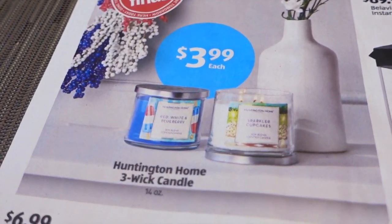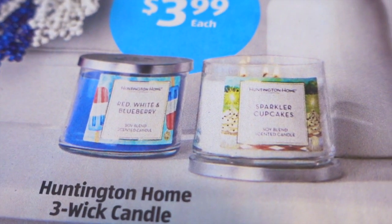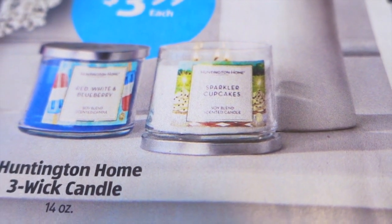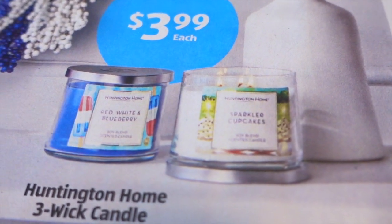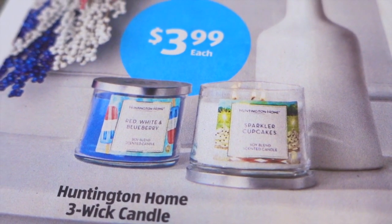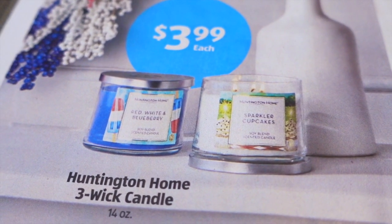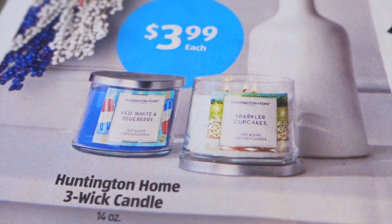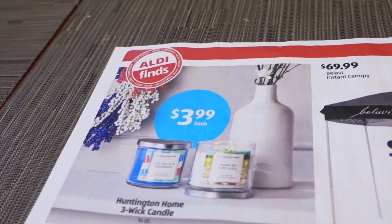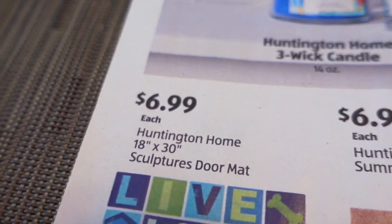$3.99 for the Huntington Home Three Wick Candles. I'm sure there are other scents besides these — these are patriotic scents: red, white and blueberry, and then sparkler cupcakes. That one sounds good. I've had hot and cold results with the candles from Aldi, specifically the Huntington Home Three Wick ones. About 50 to 70% of the time they have worked well for me, even in a big area, and the throw is pretty good — but you never know. Each candle is different, it seems.